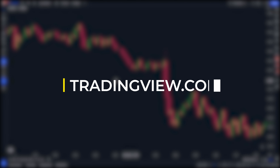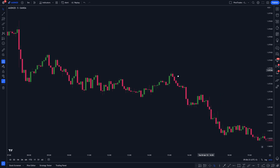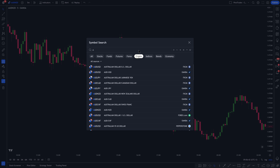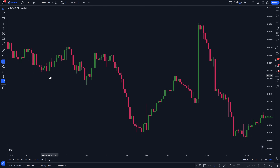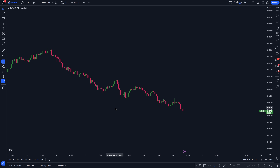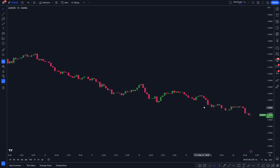First things first, go to tradingview.com if you need to sign up — I'll leave a link in the video description. Then load any forex pair or trading security that you like. For me, I'm going to be using the AUD/NZD on the one hour timeframe. I'm using this pair specifically because it's a trend monster — the AUD/NZD can maintain a trend longer than any forex pair I have ever seen.